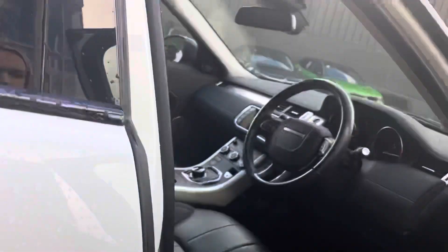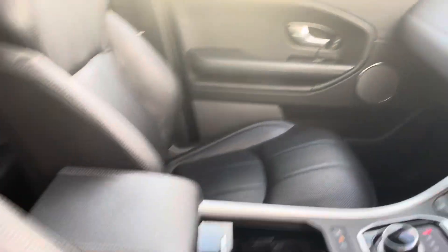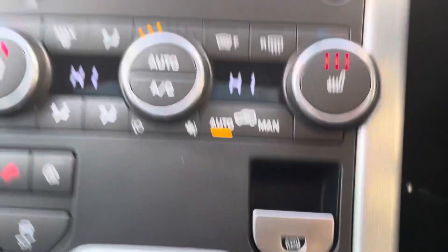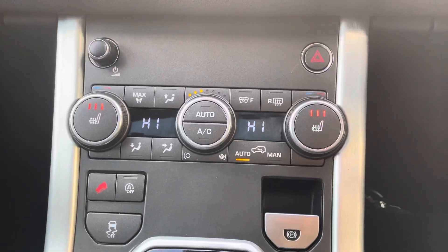Into the front, you have your full electric front seats here as shown. Full black leather interior with your centre armrest. As you know, it is an automatic gearbox as well, with your electric handbrake. You'll also get your heated front seats.